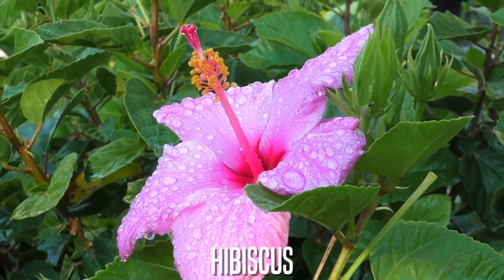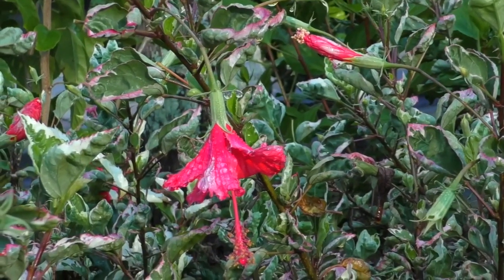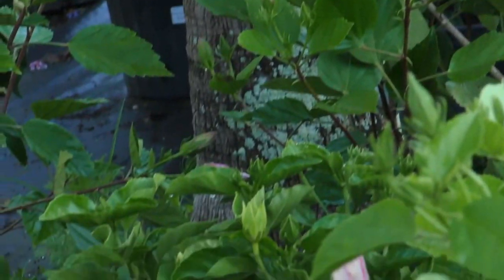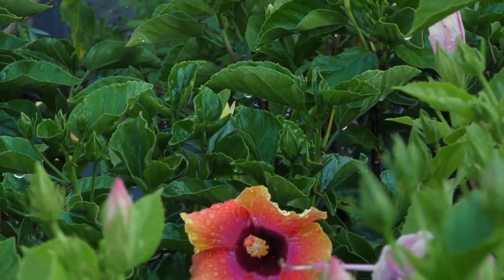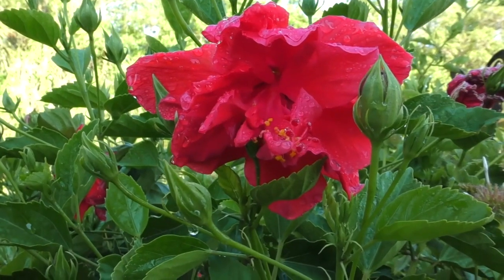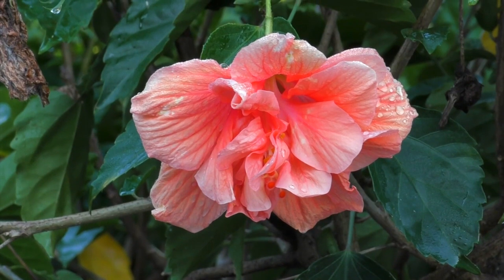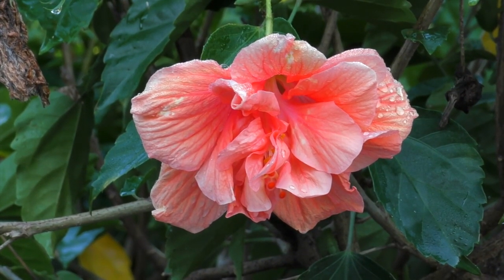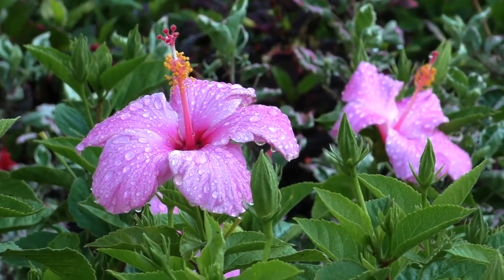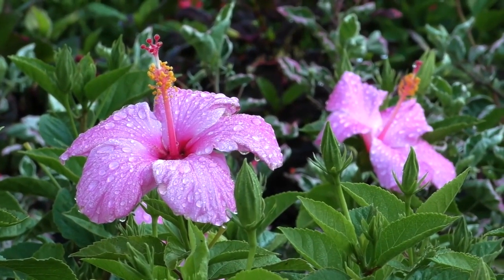Hibiscus is a tropical plant in the mallow family. They are known for their large, showy, brilliant-colored, trumpet-shaped flowers. Select species are used for teas and to treat a variety of ailments. They typically prefer temperatures between 60 and 95 degrees. Hibiscus benefit from high potassium fertilizers in summer to maximize their blooming potential.